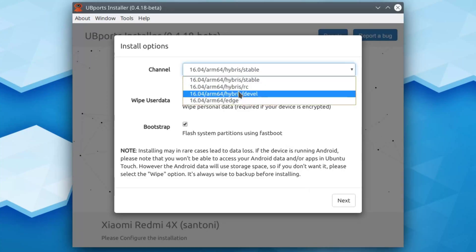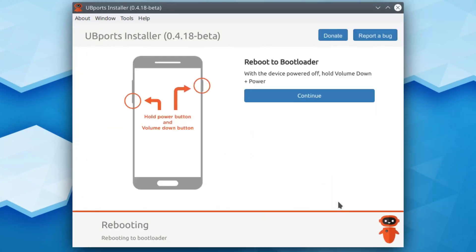For the Redmi 4X, code name Santoni, we have managed to get the UbiPort installer to work, and hopefully we can get it to upstream sometime next month.